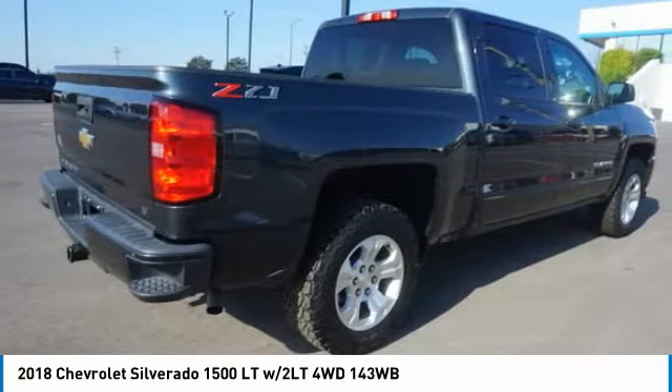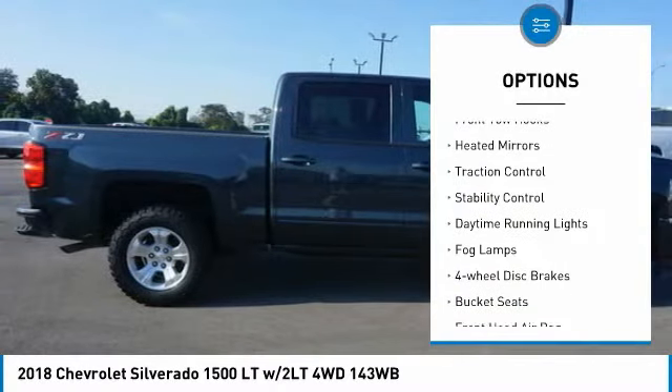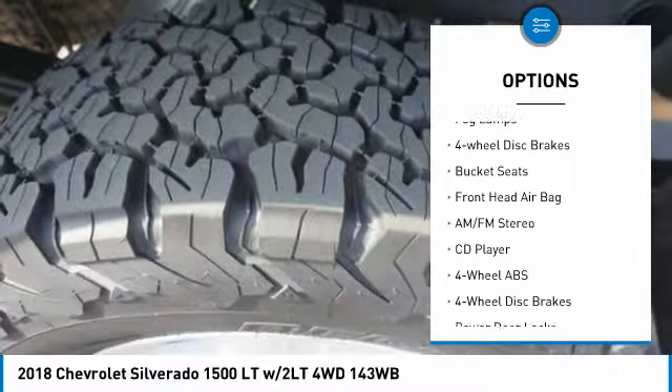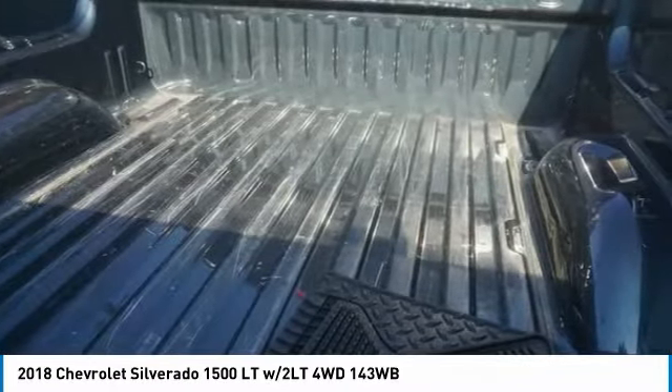Here are some of this vehicle's great options: 4-Wheel Drive, Tire Pressure Monitor, Toe Hitch, Front Toe Hooks, Heated Mirrors, Traction Control, Stability Control, Daytime Running Lights, Fog Lamps, and 4-Wheel Disc Brakes.